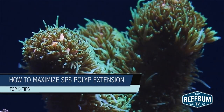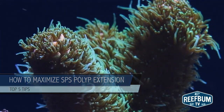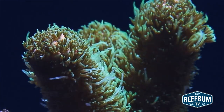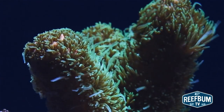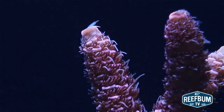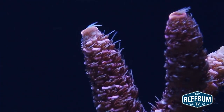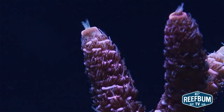This is Keith Berkelhammer and this is Reef Bum TV. Is good polyp extension necessary if you want to have success with SPS corals? Not necessarily. However, if you dig those fuzzy sticks, then there are a few things you can do to fulfill this desire. Here are my top five tips for maximizing SPS polyp extension.